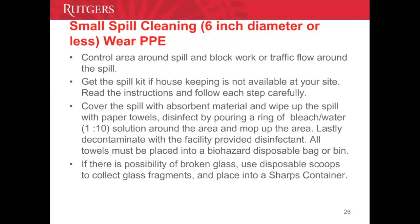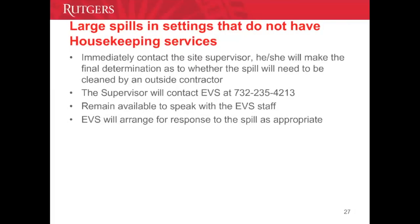If broken glass is a possibility, use the disposable scoop to collect glass fragments and place them into a sharps container. For large spills, notify your supervisor, who will notify EVS at the phone number listed. Remain available to speak to the EVS staff, and they will arrange for the spill cleanup.